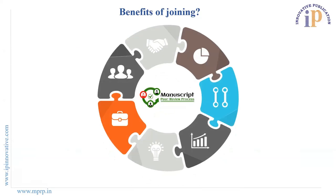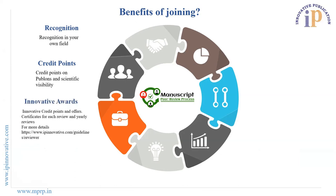Benefits of Joining: After joining as a peer reviewer, you will gain recognition in your field and a respectable position in your subject area. You can also earn credit points on Publons, which enhances your scientific visibility. IP Innovative offers credit points, certificates, and other services based on your annual report. Reviewers can also avail coupon discounts on books and article publishing charges, and get free access to all journals.